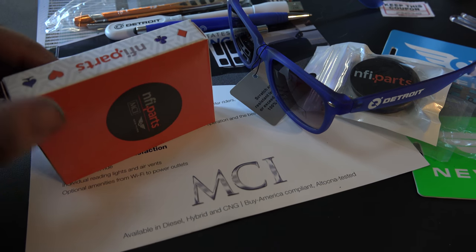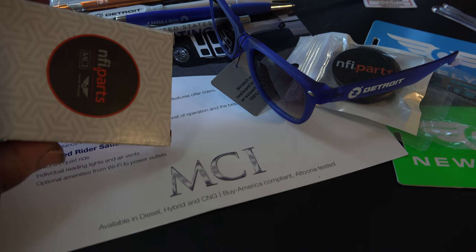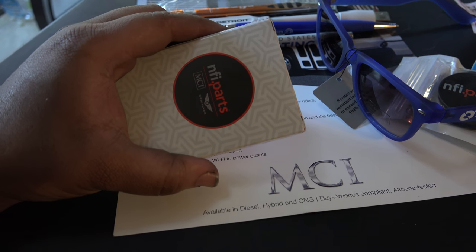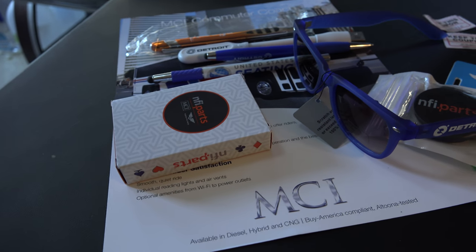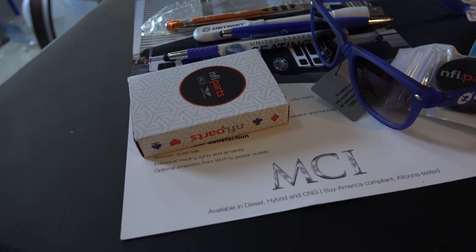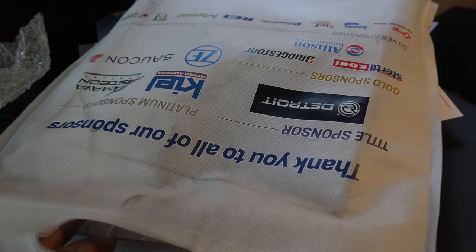I also got a deck of cards — they had them on display at the event. In a second I'll open it and show you the jacks, queens, and kings because they're pretty cool — they show different bus models from NFI. It would have been really cool if they included something like an Orion 7, but they did a good job overall.